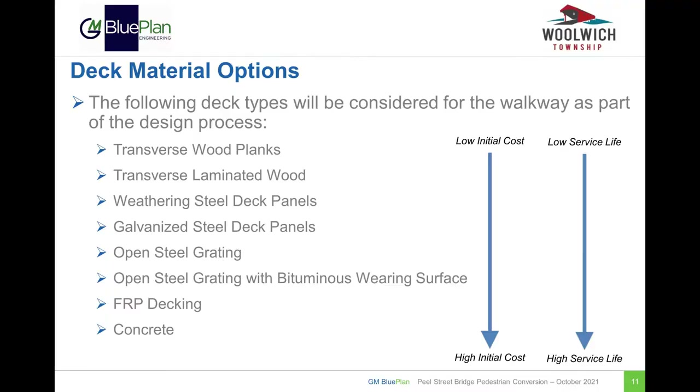The new deck of the walkway could be constructed from a variety of materials including wood planks, laminated wood, weathered steel deck panels, galvanized steel deck panels, open steel grating, open steel grating with a bituminous wearing surface, fiberglass reinforced polymer (FRP) decking, and concrete. In general, the initial cost of the decking system and the anticipated service life increases from top to bottom of the list. The next few slides will show some examples of each decking system.